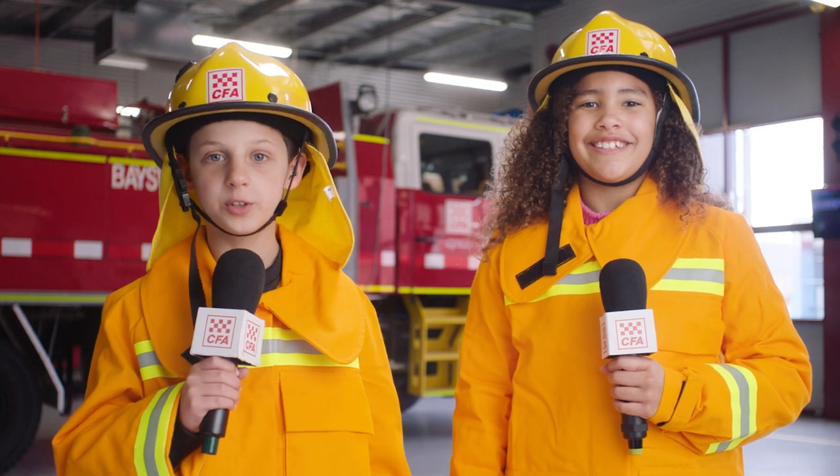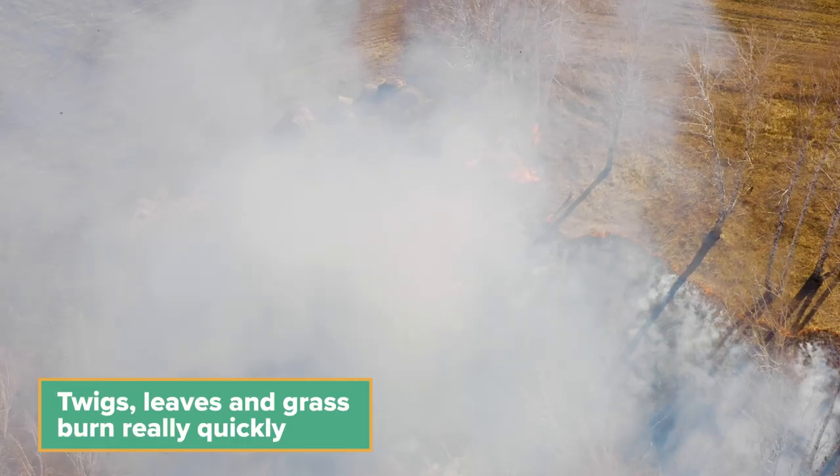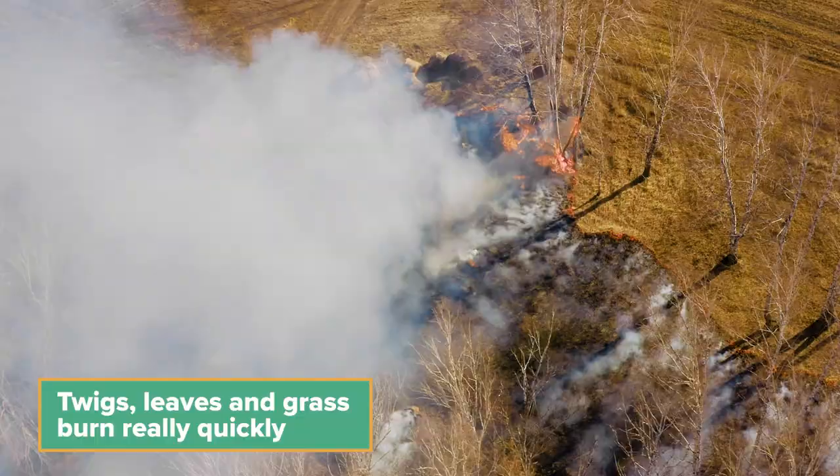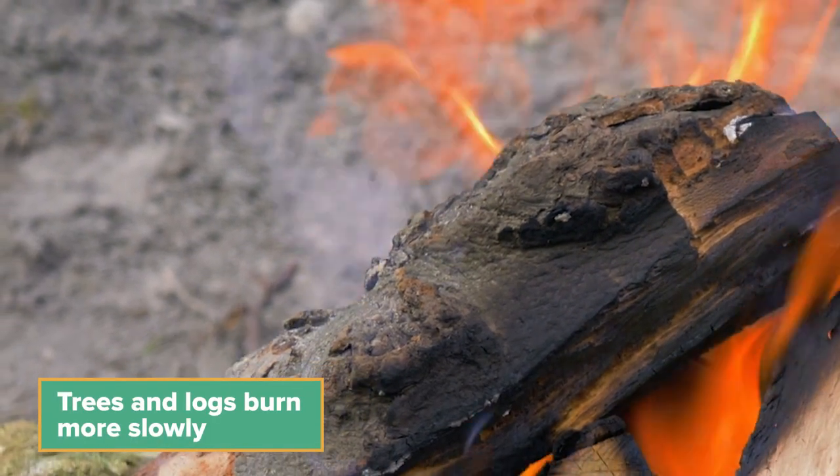How fast do bushfires burn? Well, that depends on what's on fire. Twigs, leaves, and grass burn really quickly and can get really hot. Trees and logs burn more slowly — they can still be burning hours after the bushfire has passed.